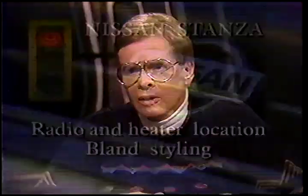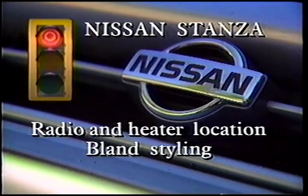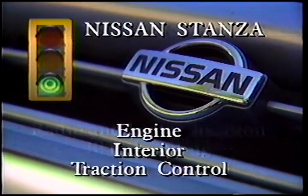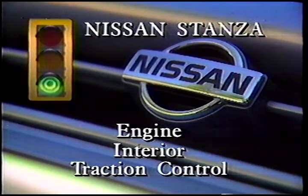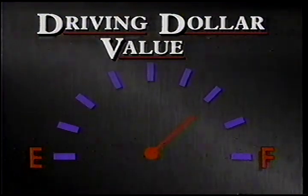Let's sum up. What we didn't like: the radio and heater location is hard to get at, and bland styling — can't do much about that. But lots of things on the plus side: the engine was very good, interior was excellent, well-laid-out and comfortable, and traction control is a great safety feature. Driving dollar value: three-quarters of a tank, really because it's kind of a little too bland for us. So it's a good car, but a little bland.